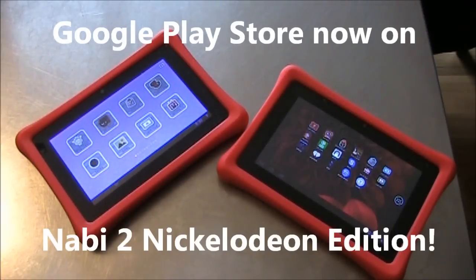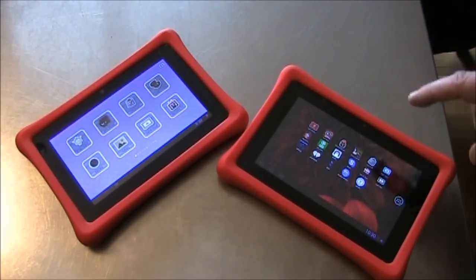Navi just released an update for their Navi 2 Nickelodeon Edition so that now the Google Play Store can be installed as part of the OS. There's no hacking or trying to get around the system.